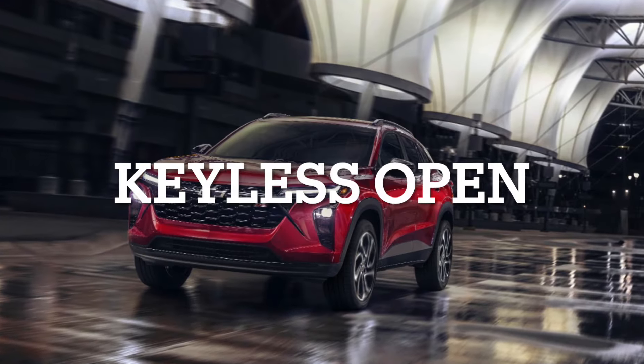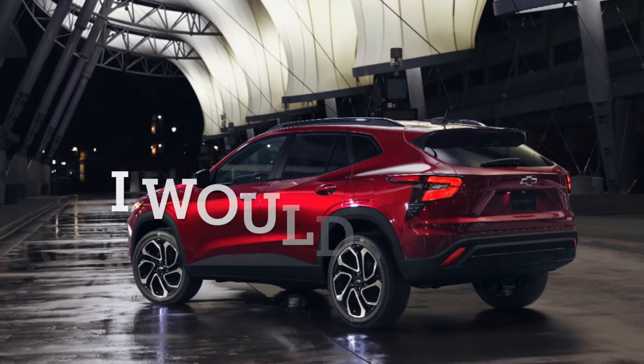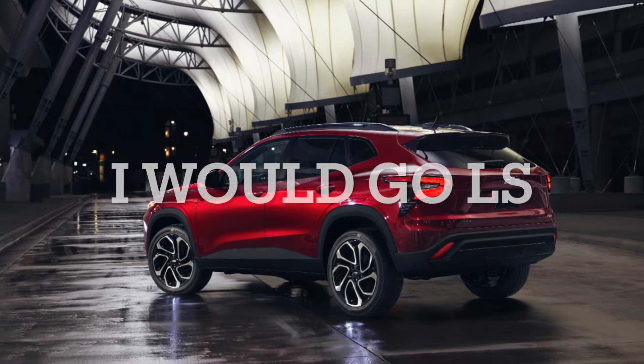Let me know in the comments which trim you would go for. Personally, I would have to go for the LS due to the price being so affordable while still coming with vital and important features.